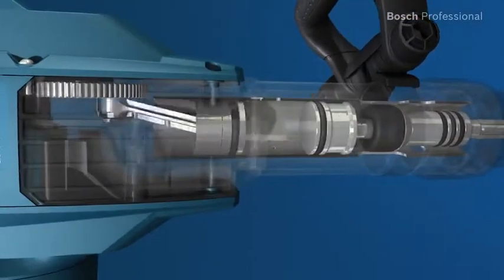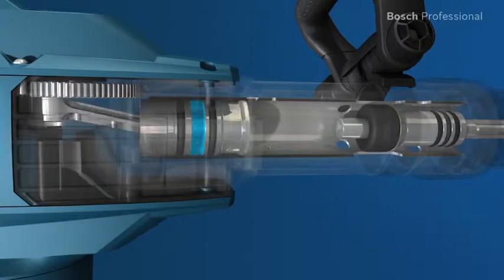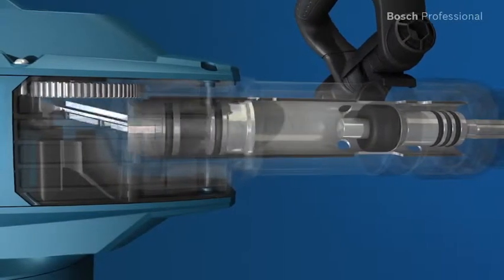In addition to this, the vibration-optimized hammer mechanism has a longer air spring that minimizes vibration precisely where it originates.